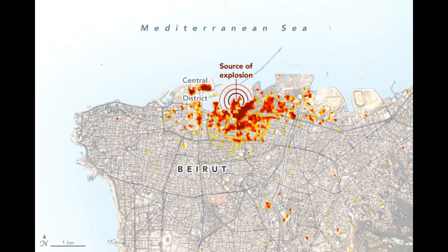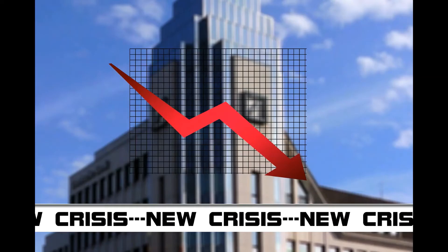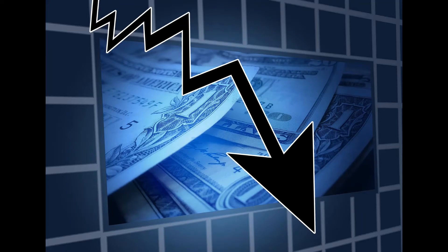Each colored pixel represents an area of 30 meters by 30 meters, about the size of a baseball infield. This tragedy is one of the largest industrial accidents involving the explosive chemical, and it hit Lebanon amid the coronavirus pandemic and an economic crisis, a political crisis, and a health crisis.